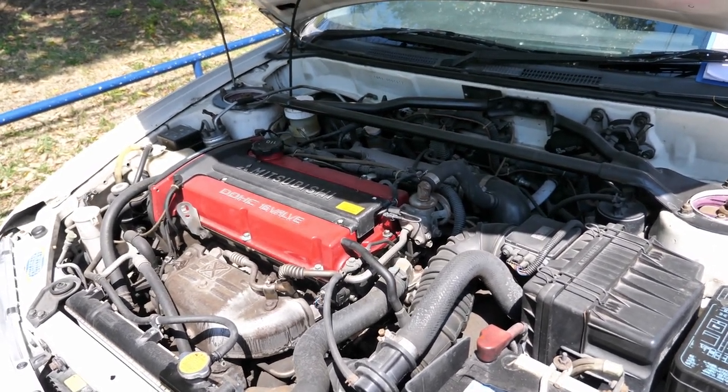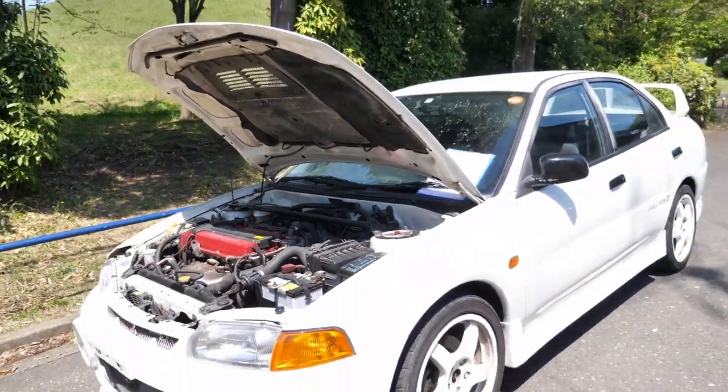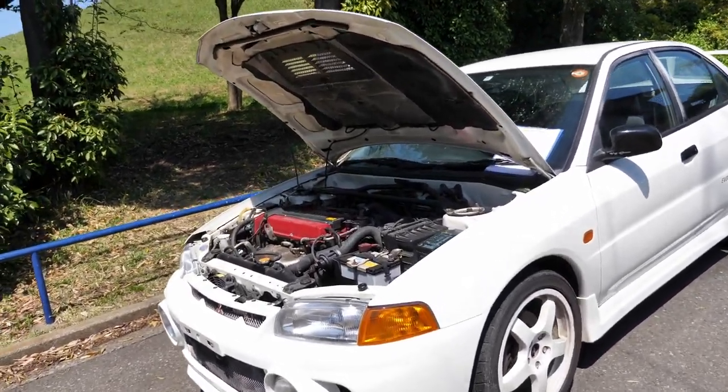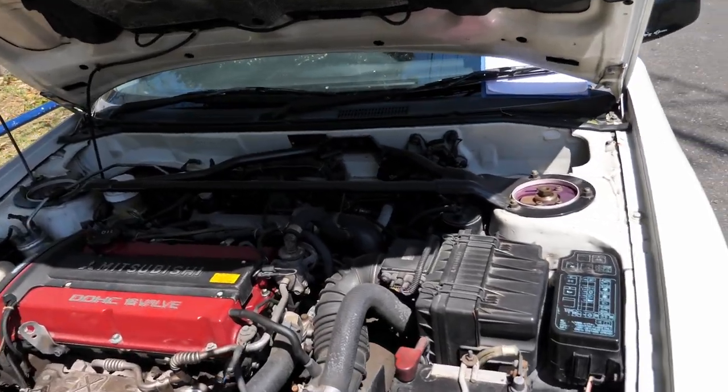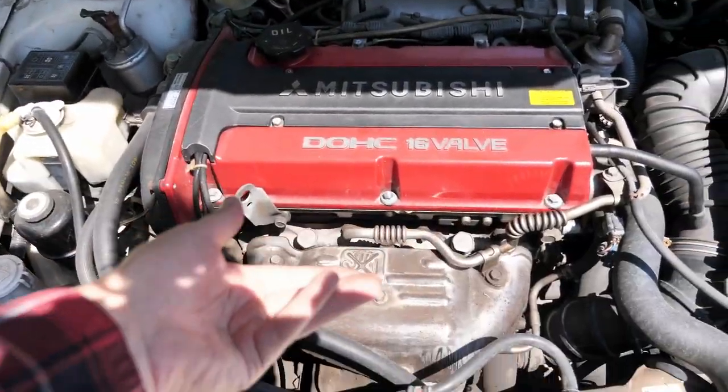The Evo 4 is the first of the three generations — four, five, six — that are on this chassis. Compared to the one, two, and three, the engine is rotated 180 degrees, so your transmission comes out this side instead of this side, and the exhaust comes out the front instead of the back.